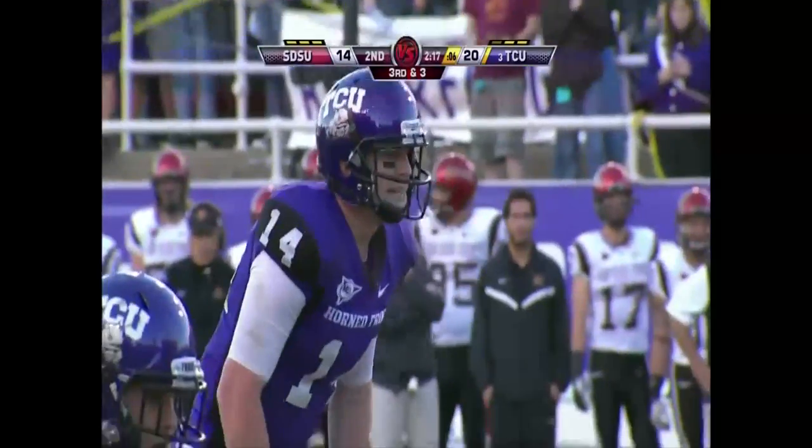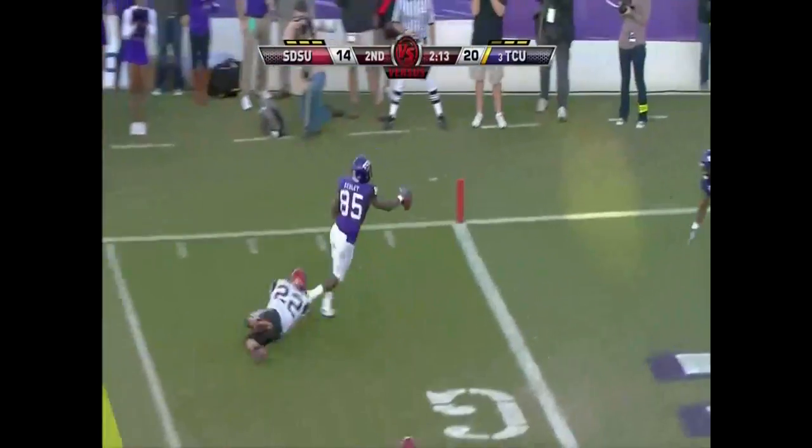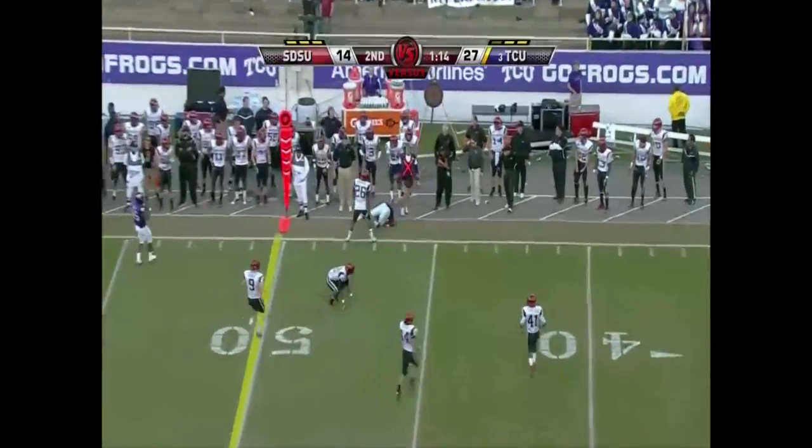Tucker, nice cutback. Running back Tucker, Dalton throws — touchdown! And up the sideline.